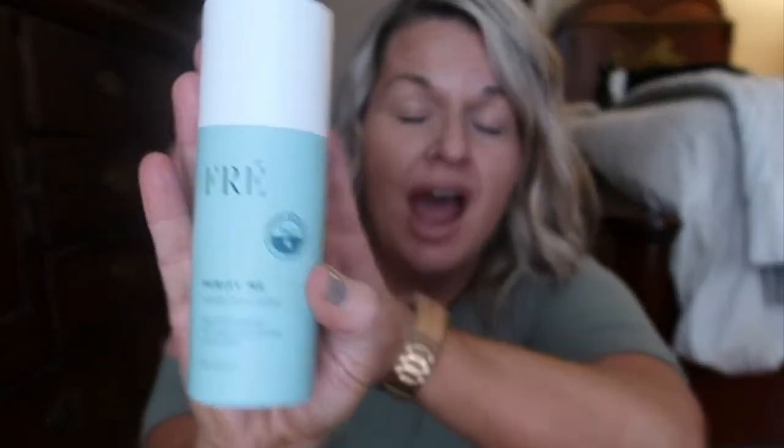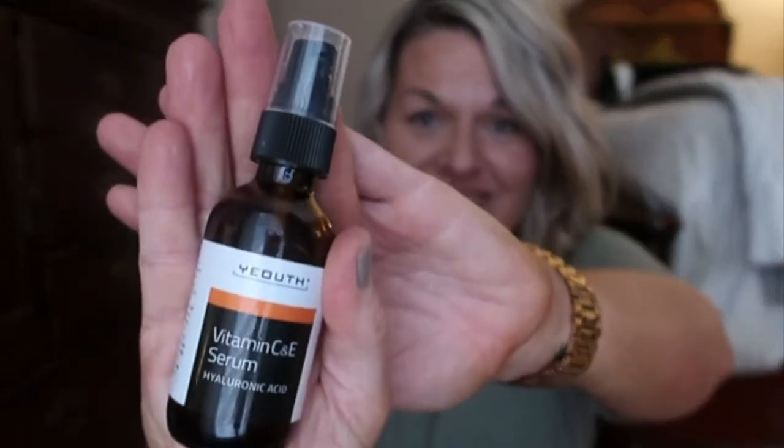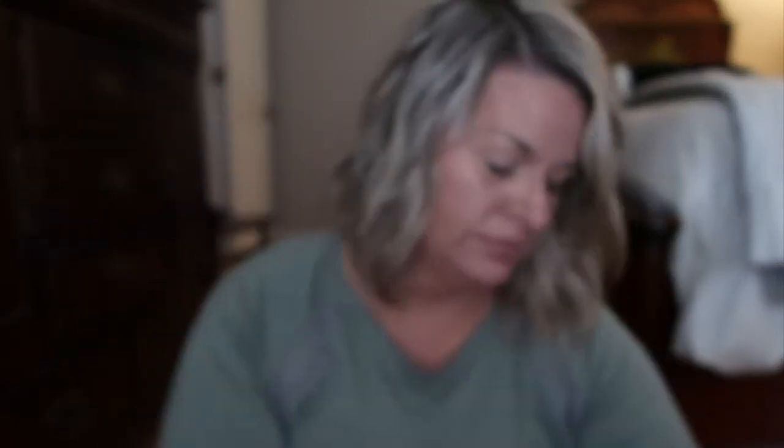I use the Fray skincare line — specifically Purify Me and their I Am soap. Purify Me has little beads for light exfoliation and it's beautiful on the skin. After that, my new favorite is the Youth Vitamin C and Vitamin E serum. I've seen a huge difference in my skin after about a week and a half of using it.